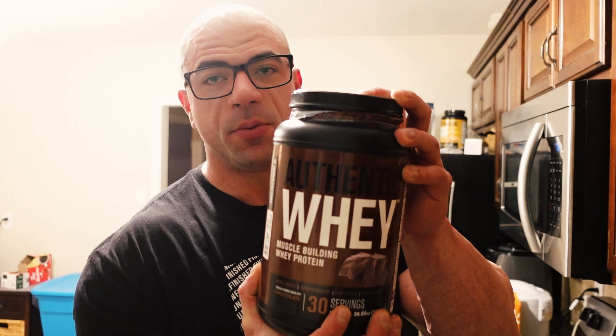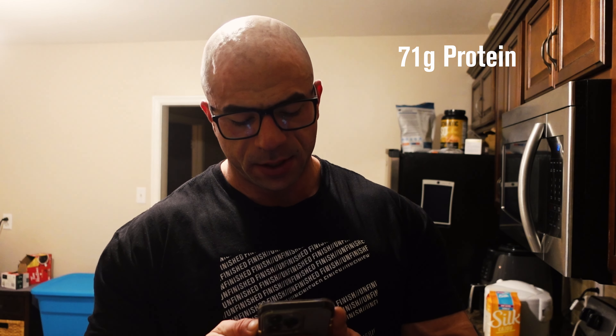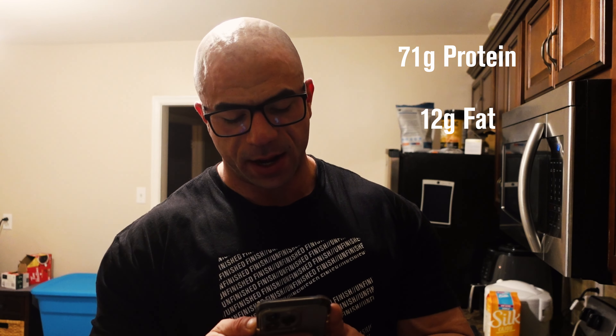We made it to the last meal of the day. I literally had to take a nap after the burger and fries. We have another bowl of oats — 150 grams — and two scoops of Jack Factory whey plus a scoop of glutamine. The macros for this meal are 71 grams of protein, 12 grams of fat, and 141 grams of carbs.